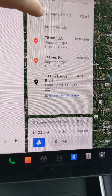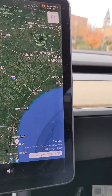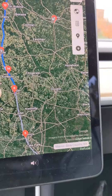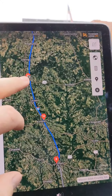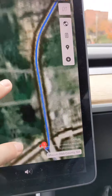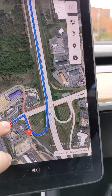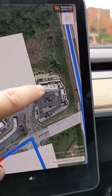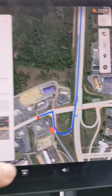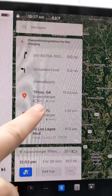It says we need to stop at the Tifton supercharger for 15 minutes, or Jasper for 30, to get there with 14%. You can zoom out and click here to see all the superchargers on the route. There's a Chick-fil-A in Cordele that I like. Let me check Tifton — yeah, it's at a Starbucks. Yep, that's a Chick-fil-A. So we'll stop there, get lunch, and I'll update y'all once we get there. It says 21% when we arrive.